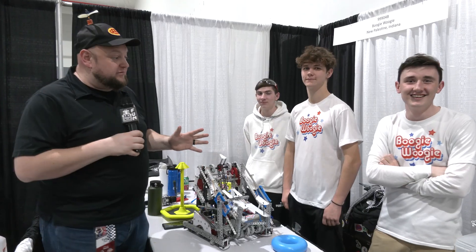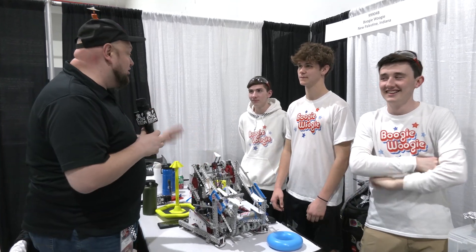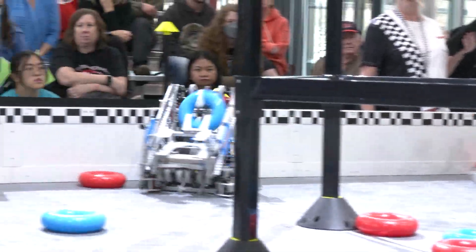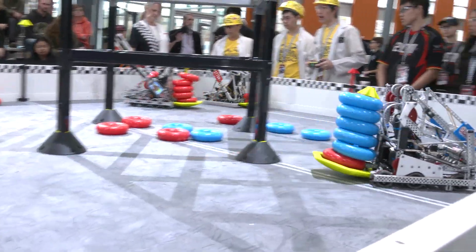Hey everybody, it's Tyler here at the Speedway Signature event, checking in at the end of day two. Currently your number one seed is Boogie Woogie 99904B, and holy cow, this robot is the fastest I have seen here in this game so far. They already have an event win under their belt, were division finalists last year, and are currently number one at skills here at this event too.